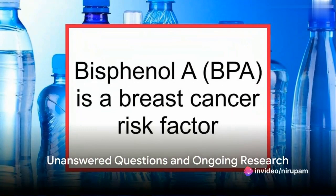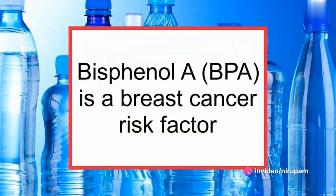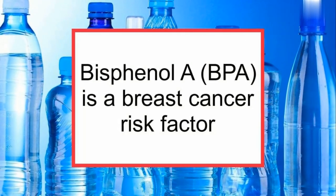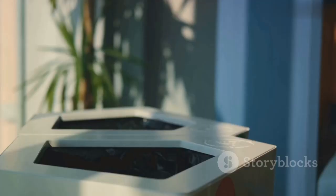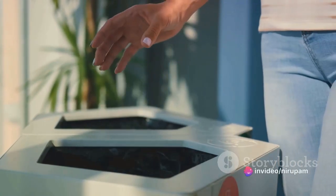Despite these alarming findings, there is still more research to be done. Scientists are still trying to understand what happens once the plastic polymer and the endocrine-disrupting chemicals enter the body's cells. Do they remain disrupting or damaging cellular processes, or does the body manage to expel them?